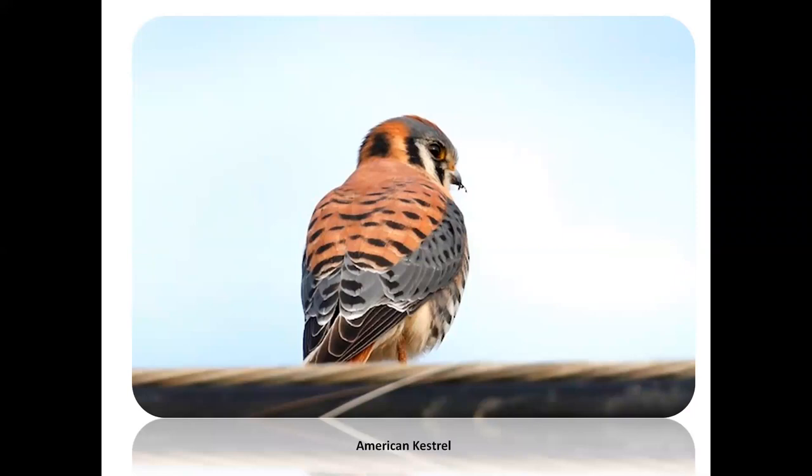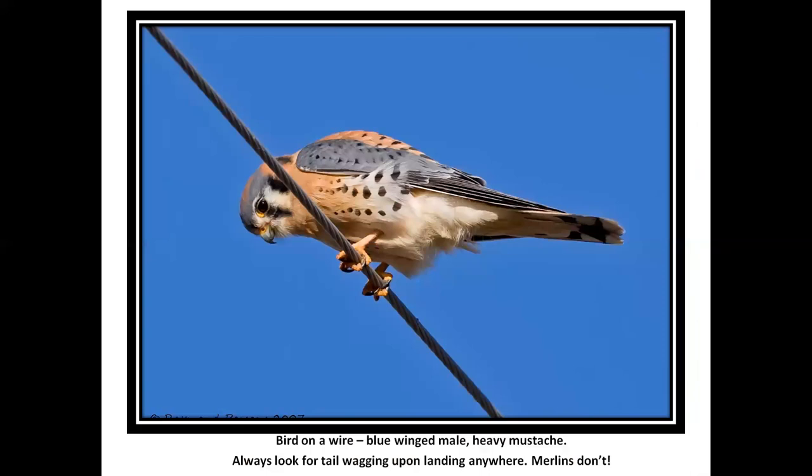Kestrel — the commonest bird of prey we have, far more so than red-tails. This is a male — look at those blue wings and the double mustache. Kestrels are big tail-waggers. Merlins also do it some, but kestrels really like their balancing with the tail. They're big tail-waggers when they land or balance on a telephone line — you can often ID a distant bird on a telephone line wagging a long tail.